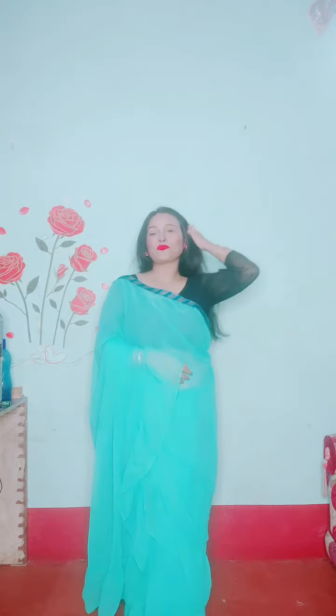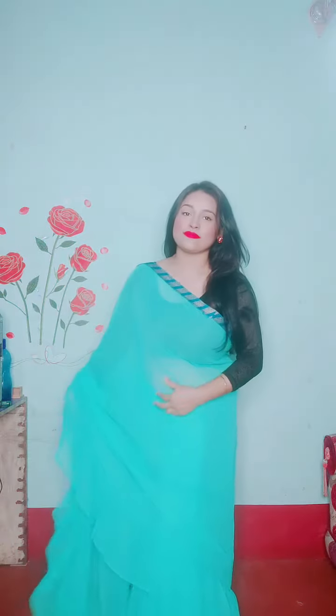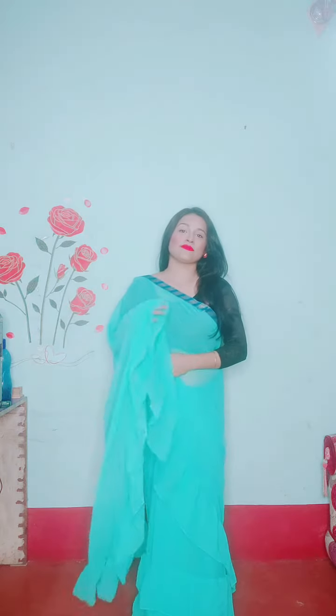The saree is a ruffle saree, so you can't use it on a regular basis. You can pair it on festival occasions — it's light weight — with some jewelry. You can wear it like this, or you can pin up this saree and wear it, which is very beautiful.